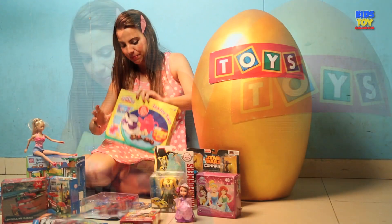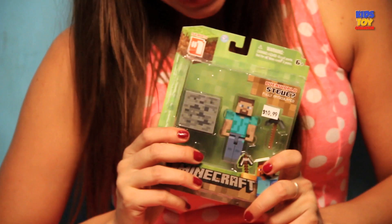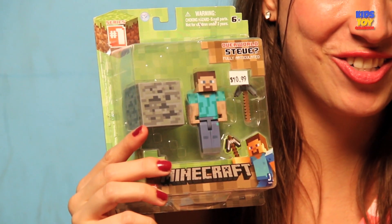It's going to be so much fun when we open this Play-Doh kit. And next we have Minecraft — Collect them all. Wow, I love Minecraft. The figures are so cool.